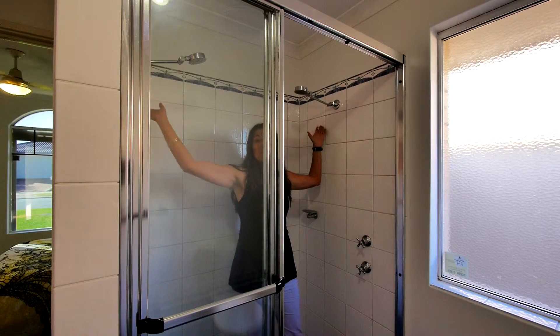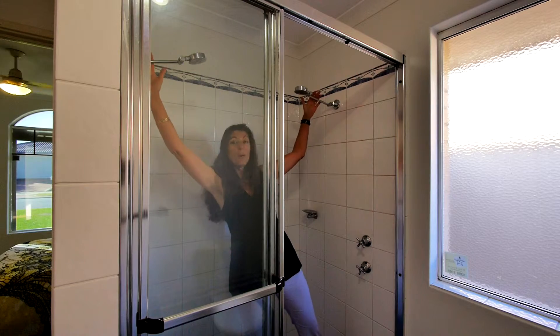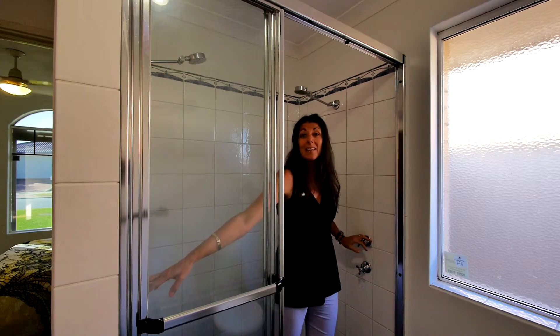We have a fantastic big double shower with dual shower heads that are independently controlled.